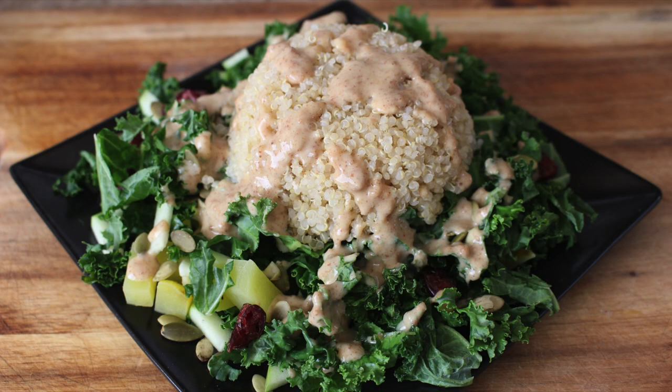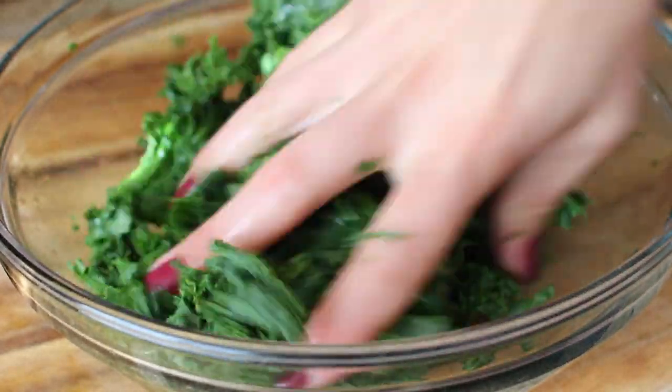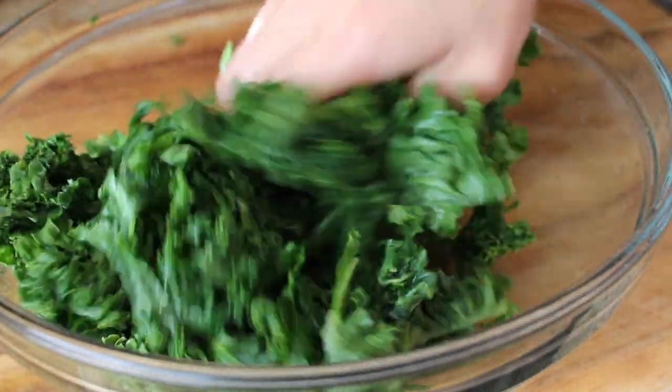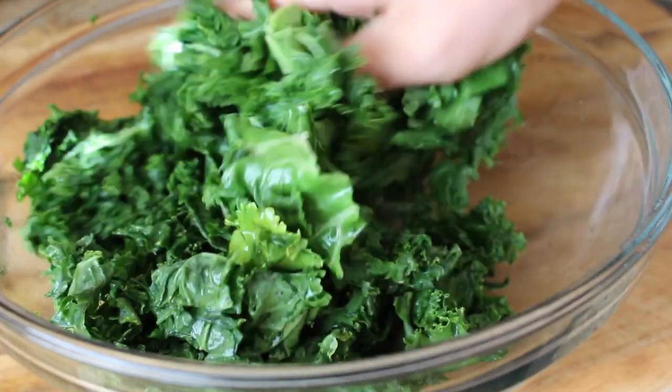For lunch, I made this harvest salad. I started by massaging some lemon juice into my kale to soften it — I almost always take this step. I just think it makes my kale eating experience superlative, just ten times better.